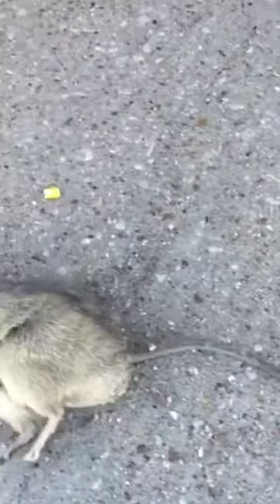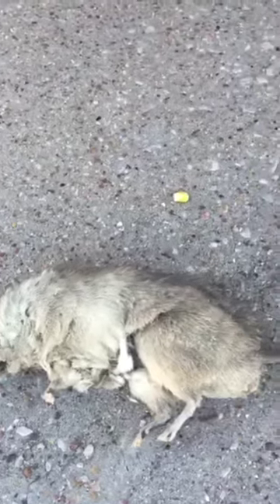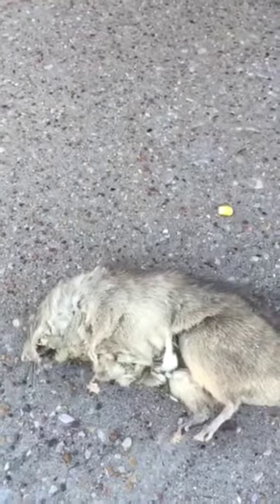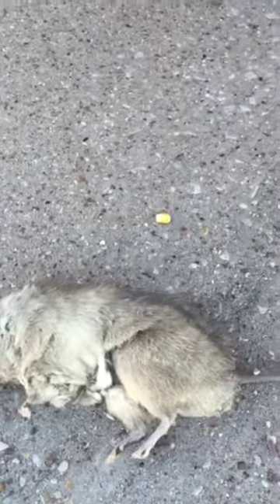But this is what Wildlife X Team is good for — we know how to find the dead rats and dead animals in the attics, no matter how hard it is to get to. We usually figure it out, about more than 90 percent of the time we locate them. But that's a pretty big rat.